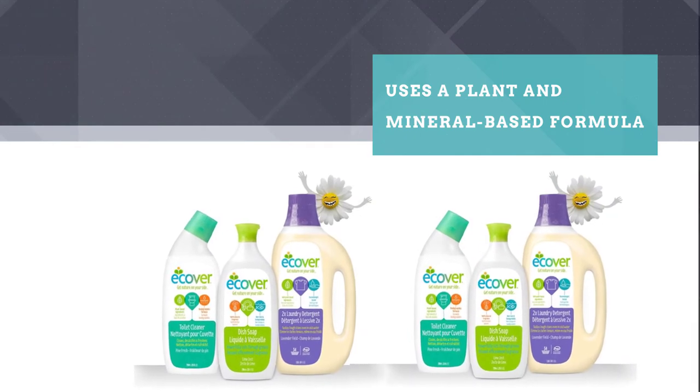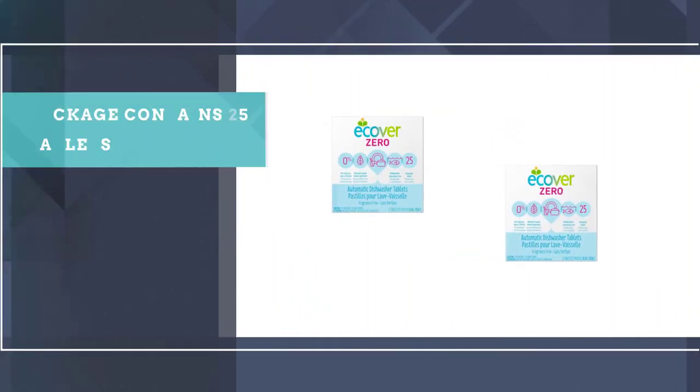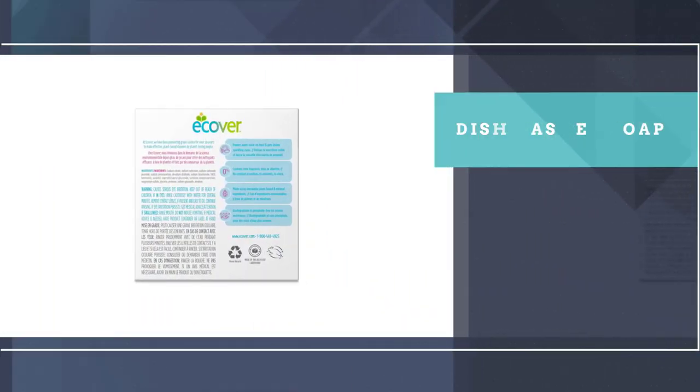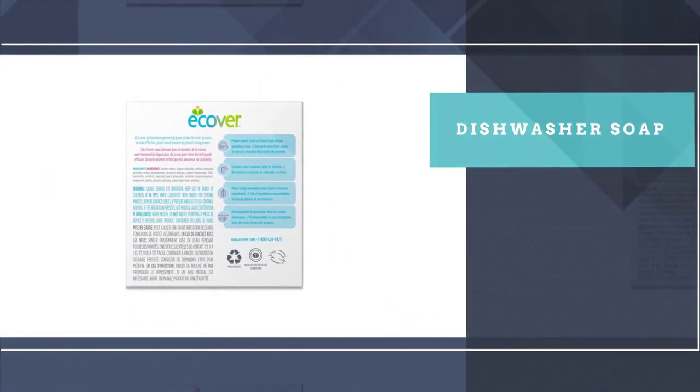Ecover's detergent is biodegradable and phosphate-free so it won't harm the environment. It's not tested on animals, either. Each package contains 25 tablets.